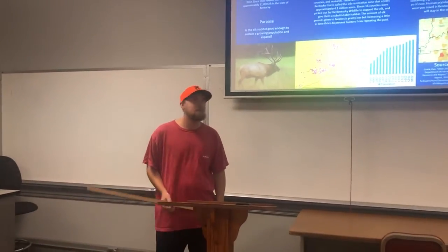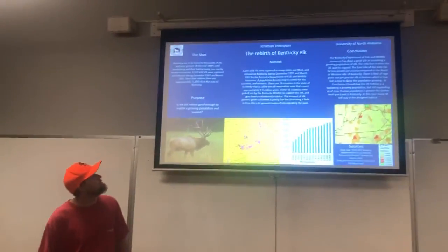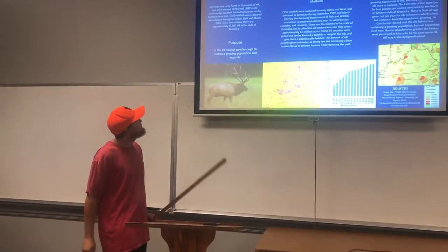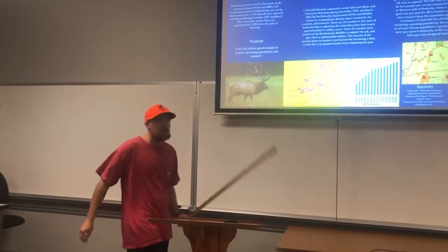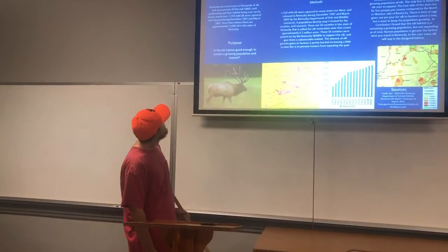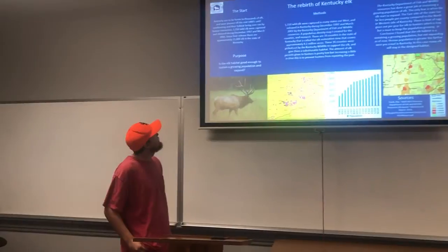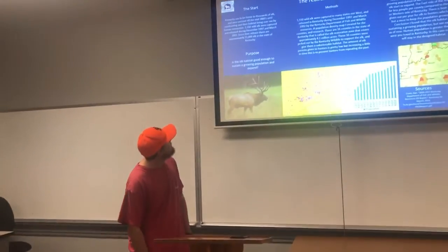My name is Jonathan Thompson and I chose to do my capsule on the rebirth of Kentucky elk. Kentucky used to be home to thousands of elk and were present until the mid-1800s, until overhunting and their habitat being overrun by human interaction.